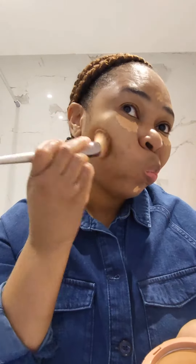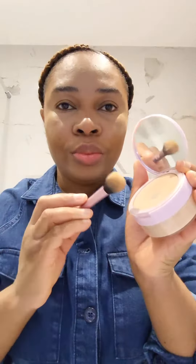To conceal under my eye, I went with the H&B Cosmetics Soft Focus brush concealer, and then I went with the H&B bronzer to contour — that's in medium deep. Then I blended out the concealer.